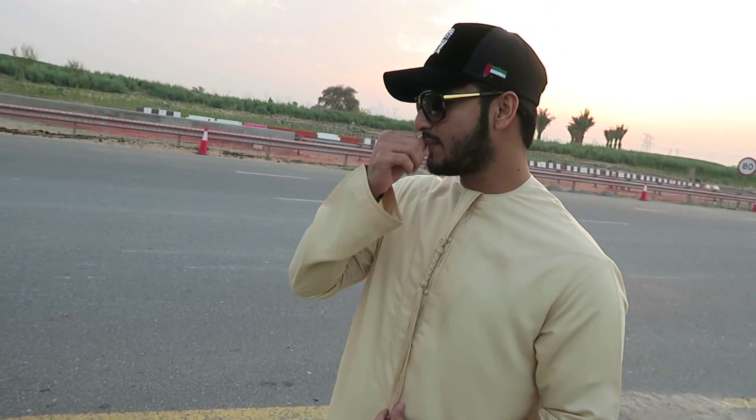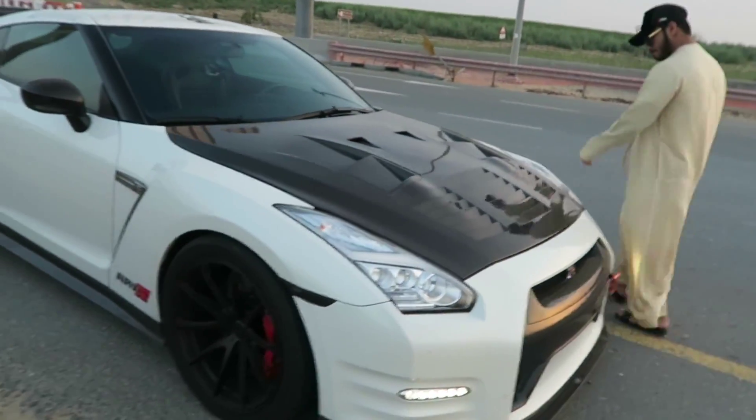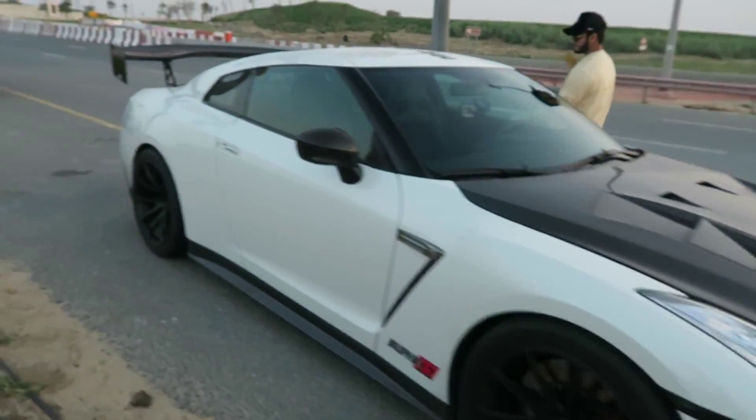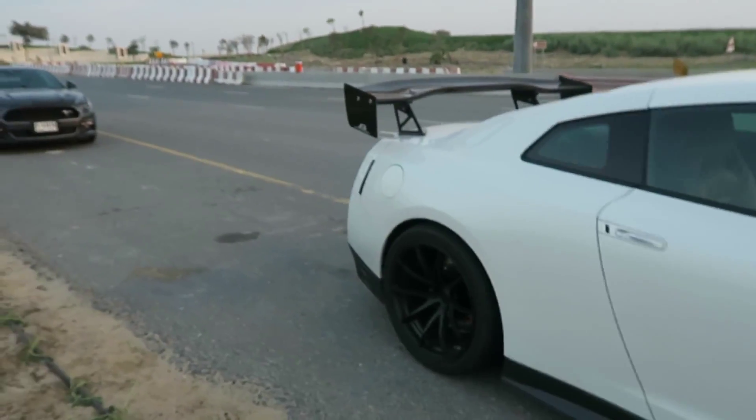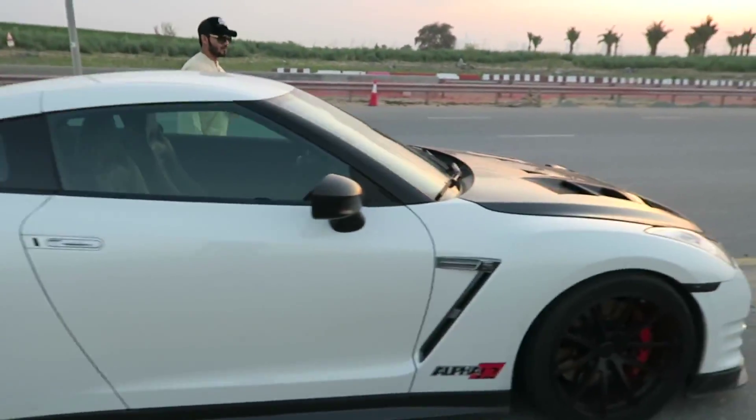This is a GTR — Alpha 12. It's a 1200 horsepower build by AMS, they do crazy insane stuff. I'll show you inside quickly — we're going to pop the hood so you can see what's under there. This car is just a beast; even look at that wing, it's absolutely magnificent.